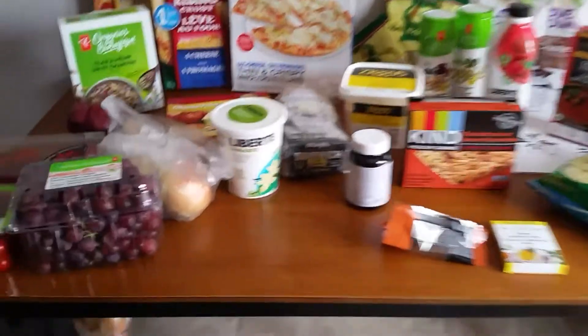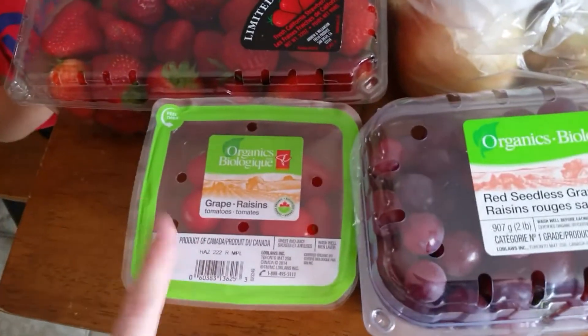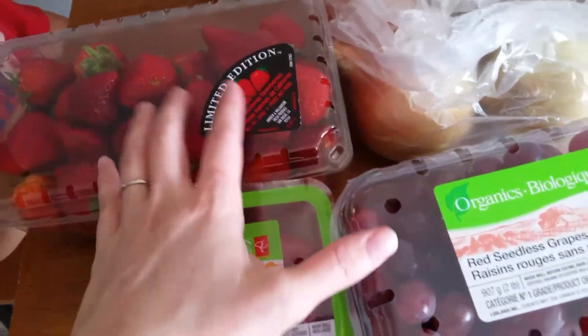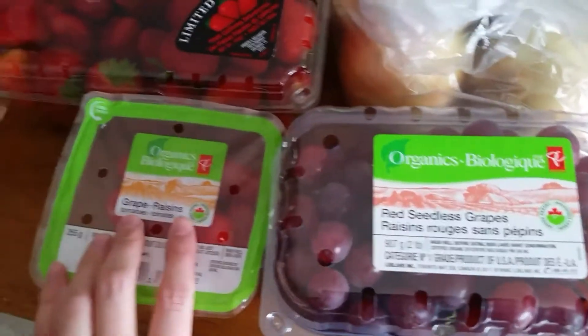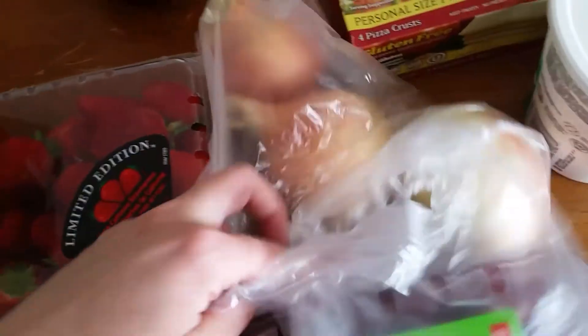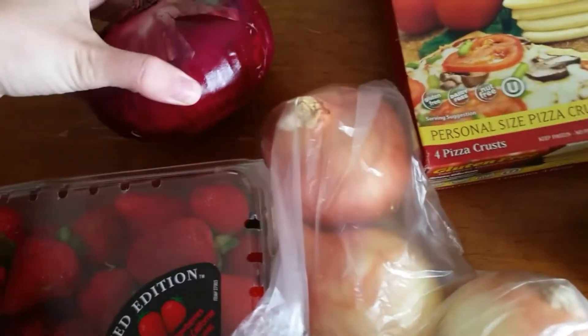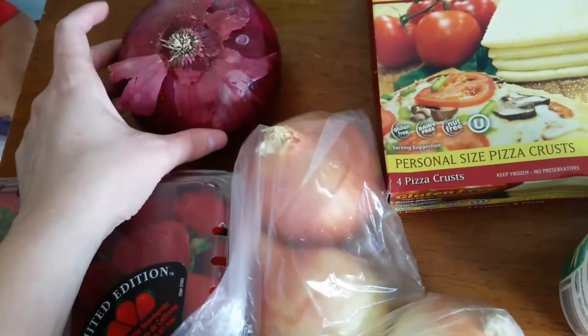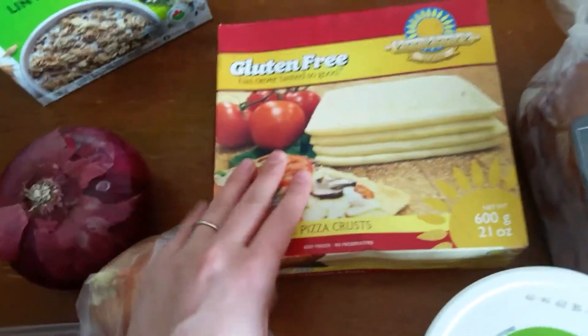We also just got back from Superstore and picked up a few things: some grapes, tomatoes, and strawberries — we'll make a fruit salad with those. The tomatoes I'll use in omelets, salads, and on pizza. And some sweet onions and a red onion — I like red onion on my pizza and in omelets.